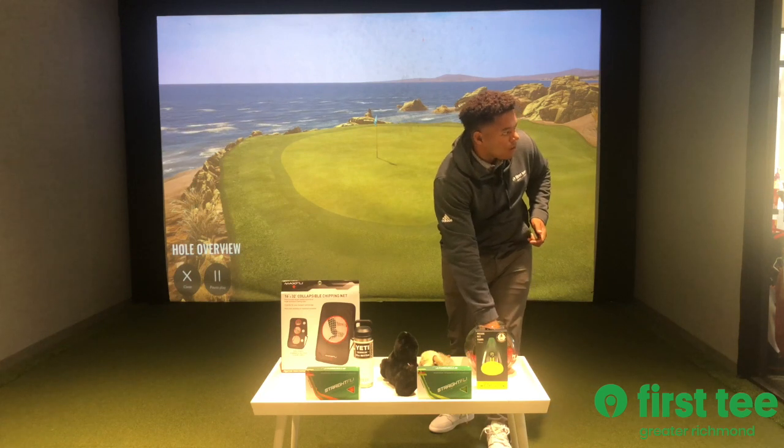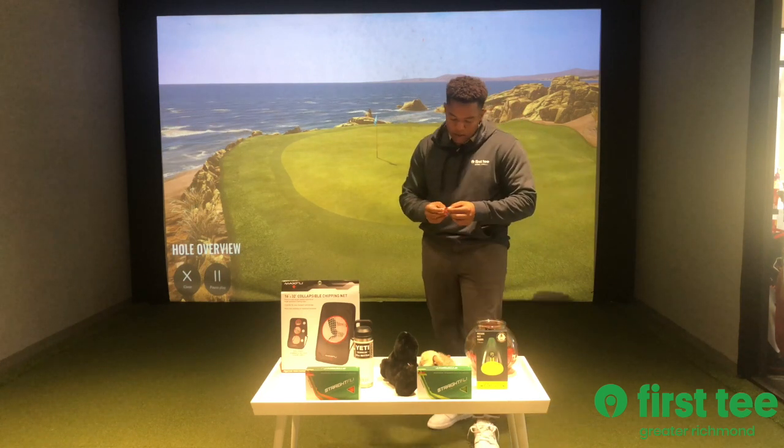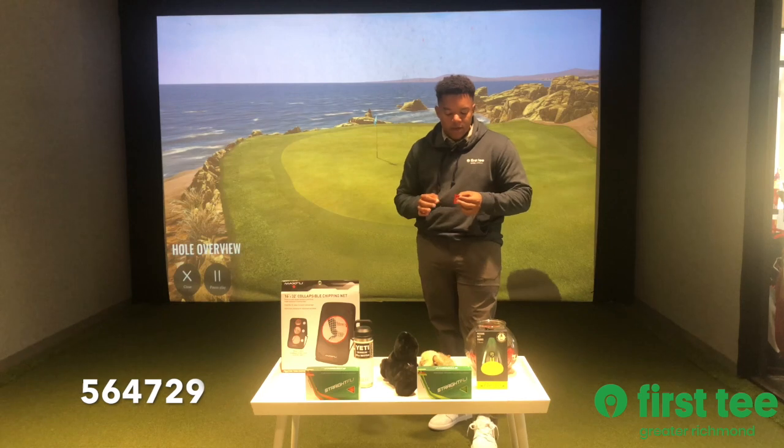And then for the orange, the last prize, the last ticket of 2022, we have ticket number 564729. That is 564729.